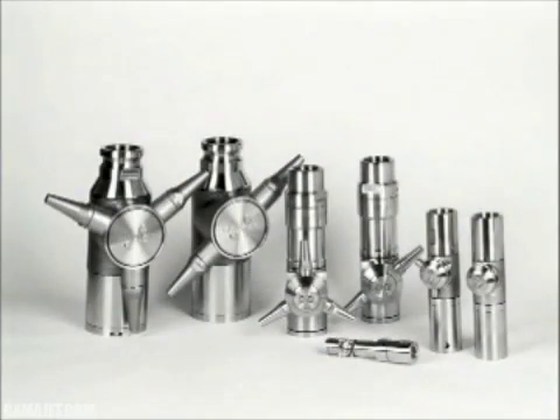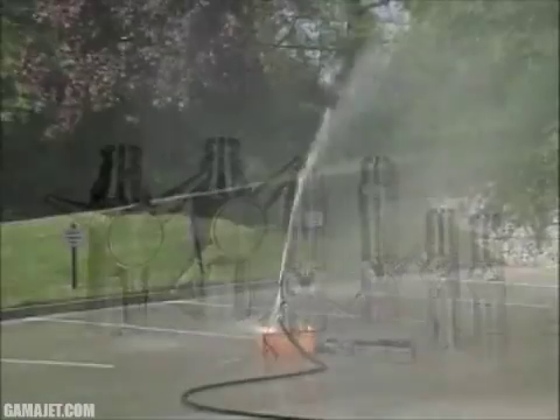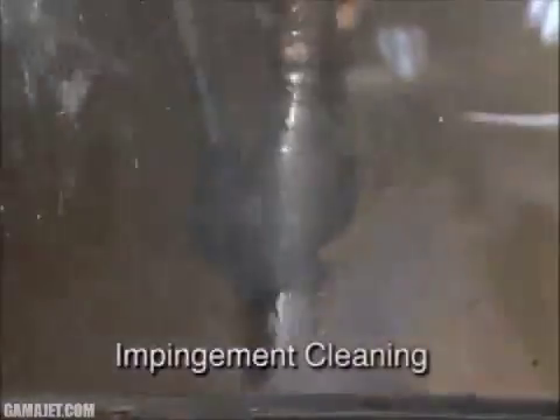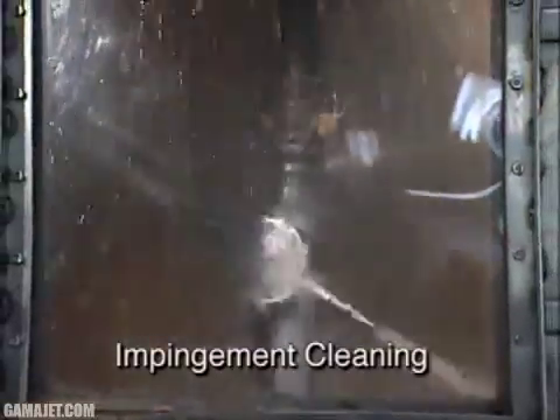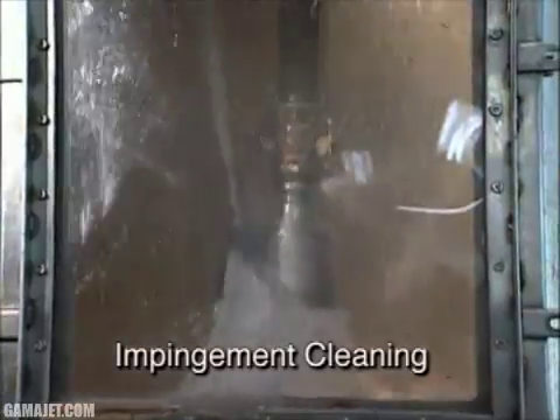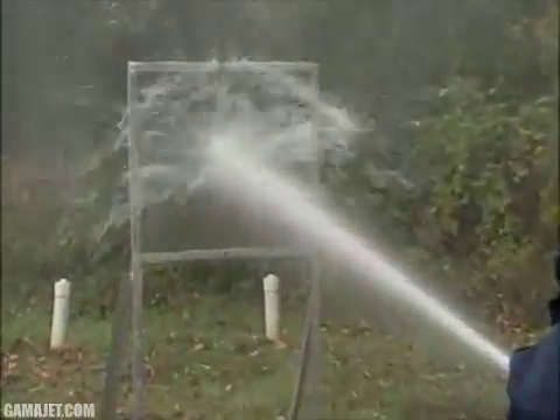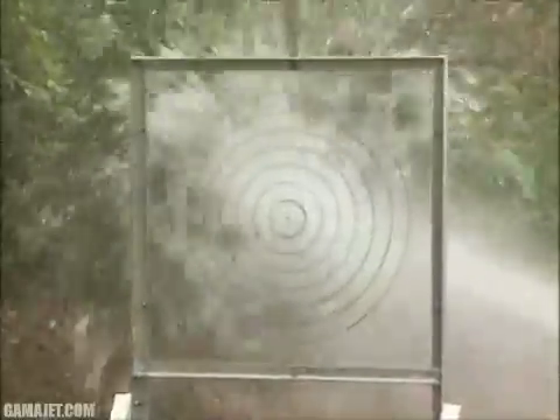Gammajet cleaning systems, the undisputed leader in industry-specific cleaning machinery, introduces impingement cleaning for your operation. The underlying operating principle of all Gammajet cleaning machines is the process of impingement cleaning. Gammajet machines combine pressure with liquid to produce a concentrated stream directed onto the surfaces to be cleaned. Very much like the focused stream of a garden hose, cleaning is accomplished at the point of stream impact. The cleaning solution literally explodes outward with a force directly proportional to the initial strike — this radiating force and the initial impact is impingement cleaning.